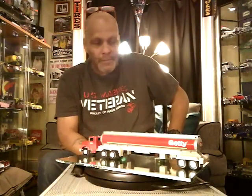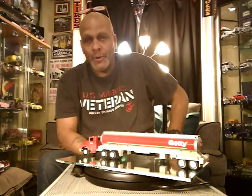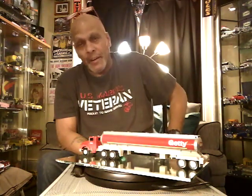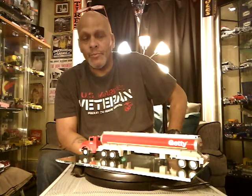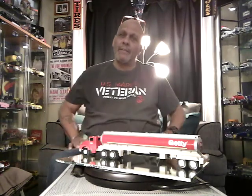Hey guys, I'm back at it and I hope everybody's doing well. It's rough out there in the world. I want to say hi to all my military people, hi to all our firefighters, police, nurses and doctors. We need you and we care about you — life just wouldn't be the same without you. This country is worth fighting for and that's why we have the freedoms we have.